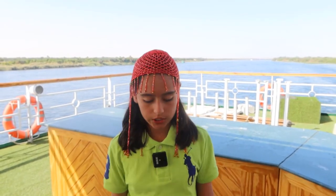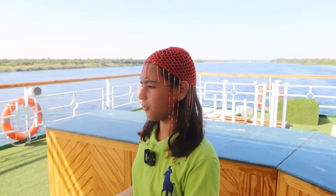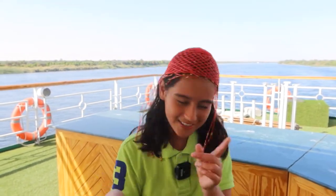Hey guys, welcome to a new video on I Am Better. Today I'm going to be showing you guys a quick tour of the hotel cruise that I am in at the moment, on top of the Nile River in Egypt. So without further ado, let's get on with this video, let's go!